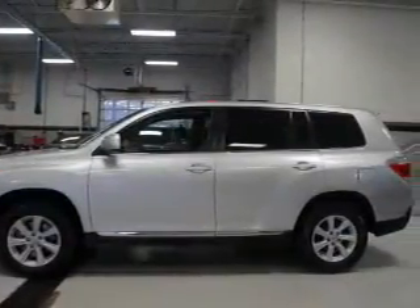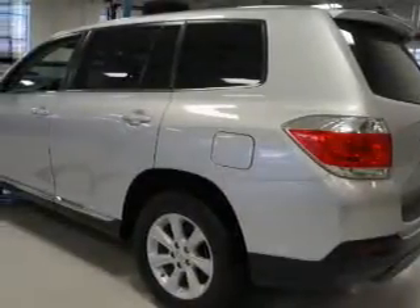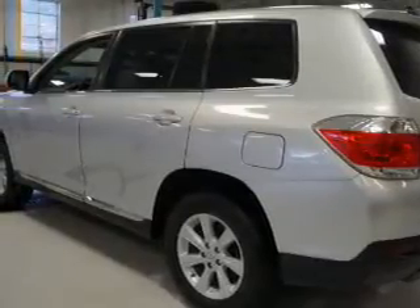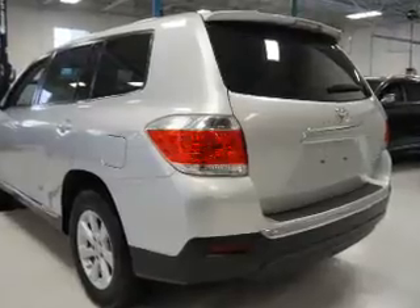Inside, you'll find third-row seats, Bluetooth connectivity, an auxiliary input, steering wheel controls, curtain head airbags, front airbags, side airbags, side impact door beams, child safety locks, and iPod integration.